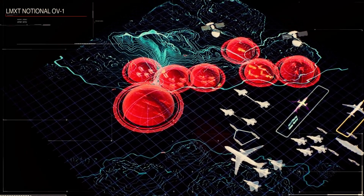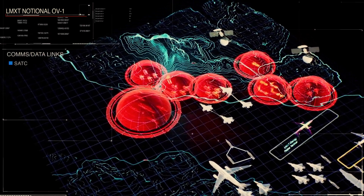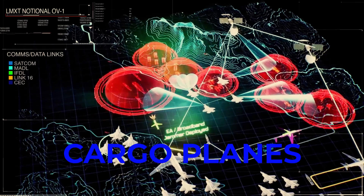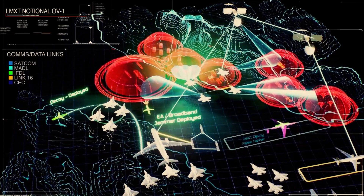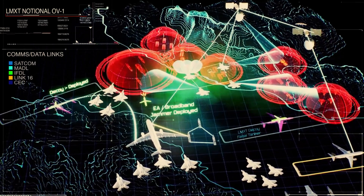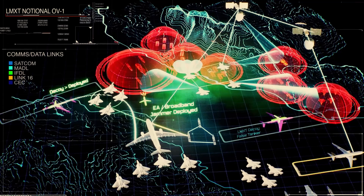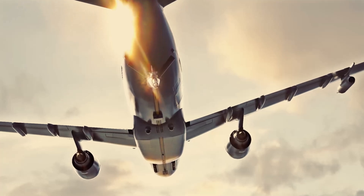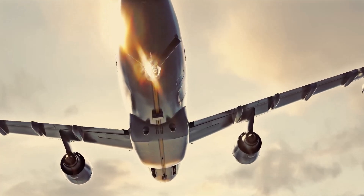Its design allows it to support a variety of mission profiles, whether refueling fighter jets, bombers, or cargo planes. The LMXD is equipped with state-of-the-art technology to ensure efficient and safe operations. Advanced avionics systems enhance pilot situational awareness, enabling precise maneuvering during refueling operations.